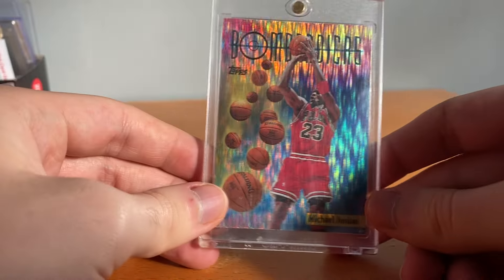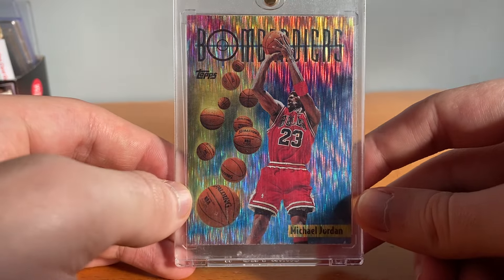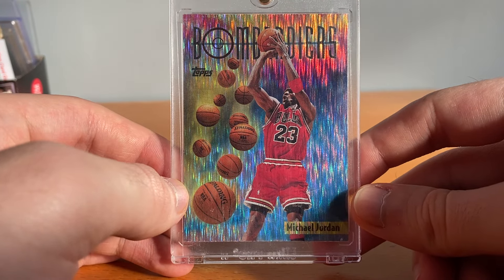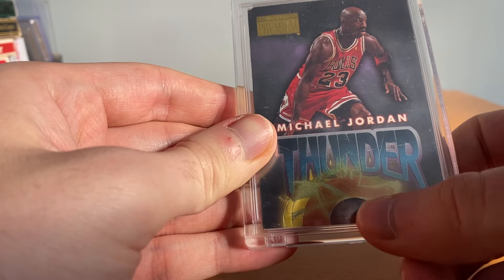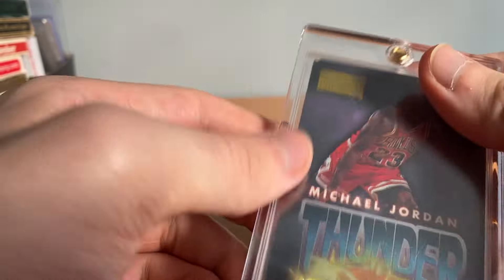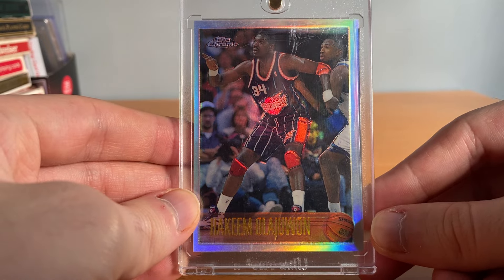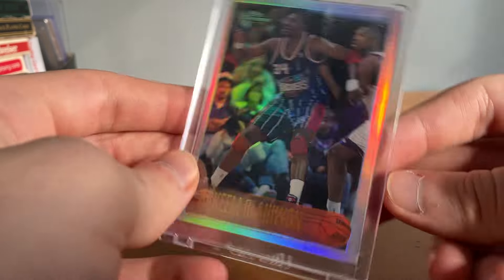We'll get started, gonna pick up where we left off with this Michael Jordan Topps Bombardiers — really dope, got that rain effect, such a sick card. Then next up got this Thunder and Lightning; I'm not going to pull it out but you can kind of see there's a card in there of Scotty Pippen — that's the lightning — had this one for a pretty long time, really dope card though. Then this is like one of my better pickups of last year: got this at the National, a '96 Topps Chrome refractor, first year Topps Chrome refractor, Hakeem Olajuwon — I got this for a freaking steal, I think it was like 120 bucks, maybe even 100.